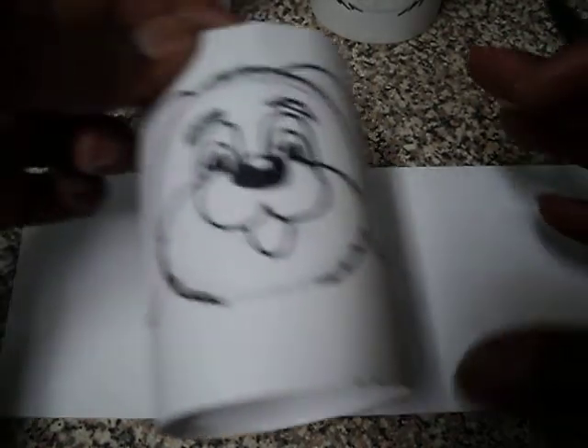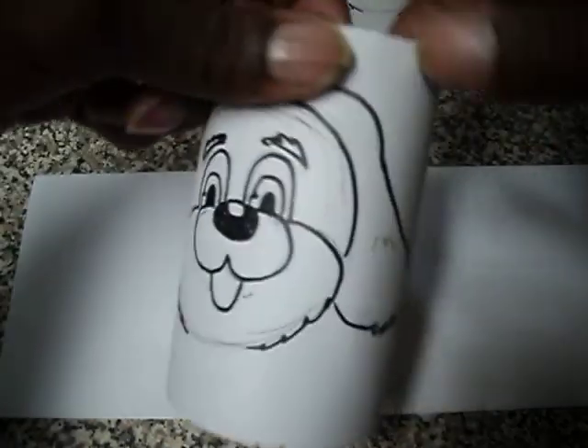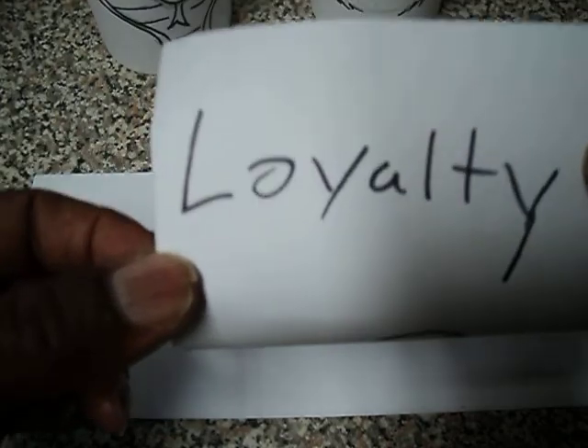It would be these animals that would represent something with regards to their family. Like in my case, I have a dog. So what does that represent? Loyalty. That's what you're going to do — you're going to end up writing the word on the back. Whatever that animal represents to you, you're going to put it on the back of that paper.